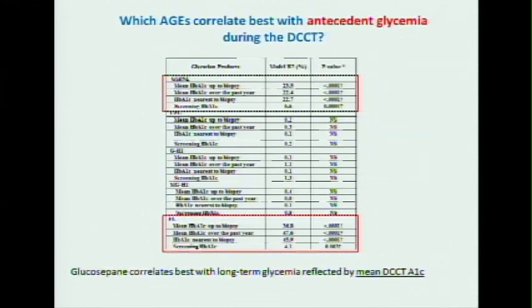The first question we asked: do these reflect past glycemia? Since we took the biopsies at the end of the DCCT, we asked whether they reflect past glycemia. There was a relationship with screening A1C — starting with fructose lysine, it was associated with screening A1C — but the longer the duration of mean glycemia, the A1C near to biopsy, the A1C of the past year, or the biopsy, these p-values increased.